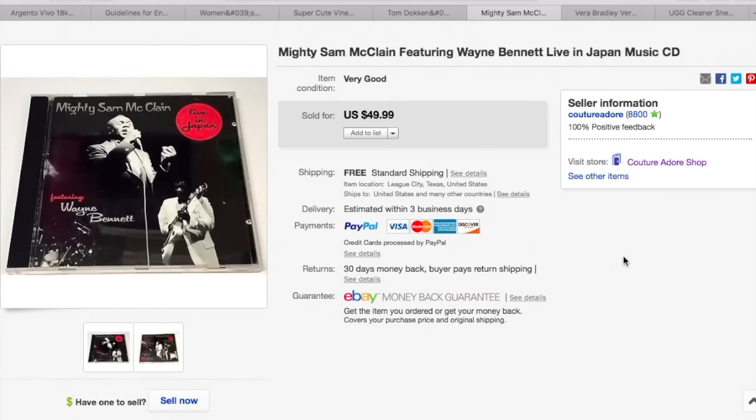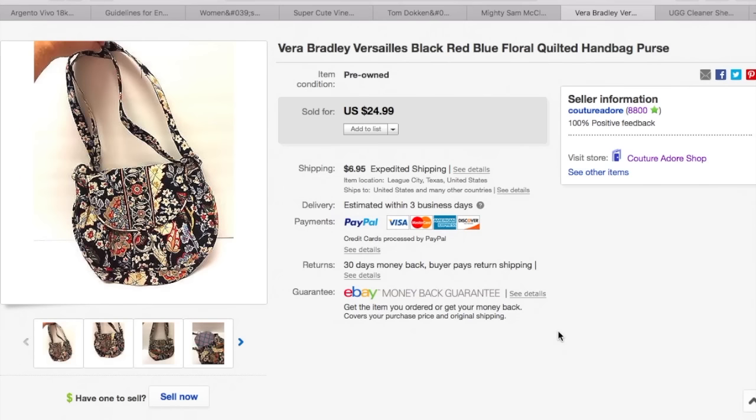Next item is a Mighty Sam McLean featuring Wayne Bennett Live in Japan music CD. I paid $3 for this CD and received a best offer for $20, so I accepted that. It was an international sale and I was happy with that. The next item is a Vera Bradley purse. I believe I paid about $5.99 for this and received a best offer for $15, so I accepted that.